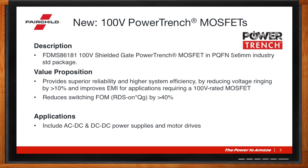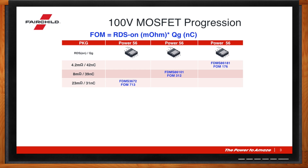This is obviously not Fairchild's first rodeo in MOSFETs. Walk me through the history of Fairchild and MOSFETs. So this 100-volt MOSFET progression has been going on for about 15 years now. And you can see from our technology here that the figure of merit has been improving by a factor of two from generation to generation. And this has also happened with the new part, FTMS 86181.